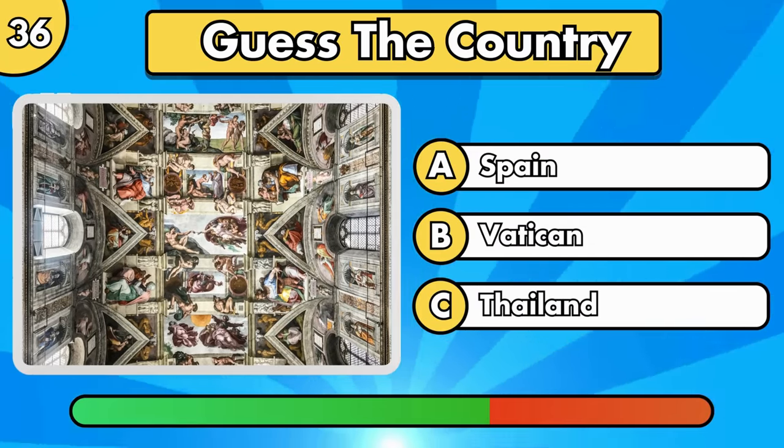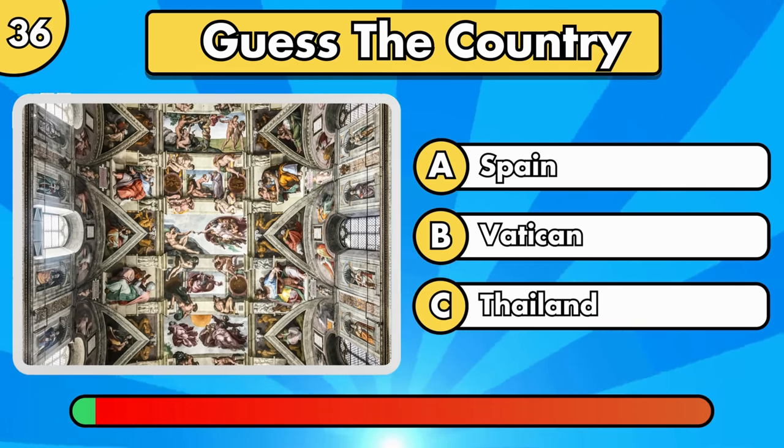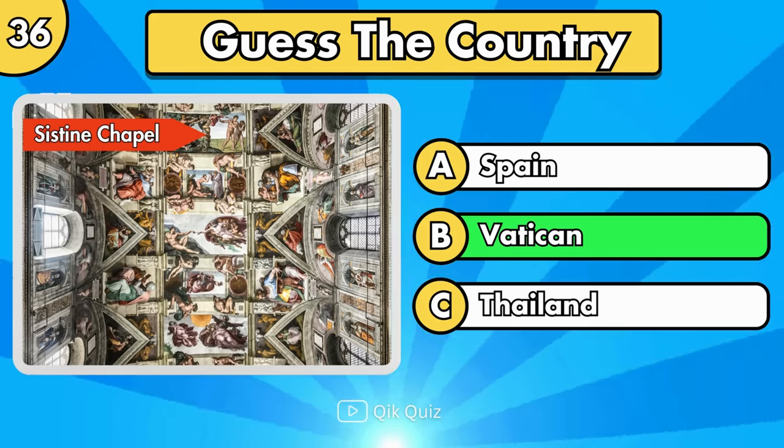Do you know where it is? It's the Sistine Chapel, in Vatican.